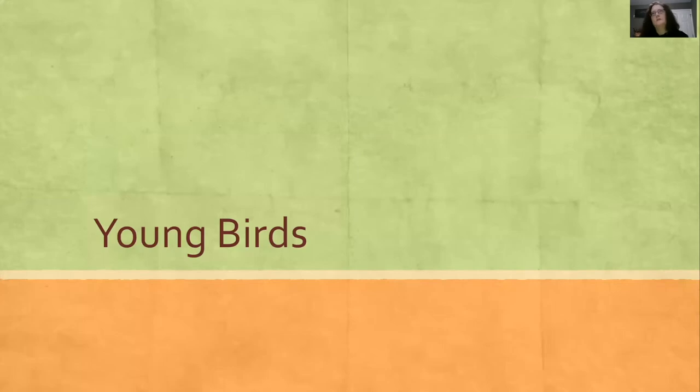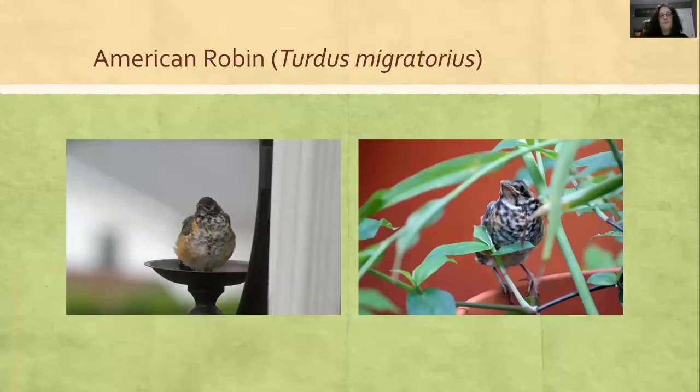Young birds also look very different from their parents. With that head-to-toe assessment, we look from top to bottom. Robins look very different from their parents, although you can still tell they're American Robins, especially with their chunky size. When they first fledge, their feathers look different than later in the summer. One picture I took in May looked different from the one I took in August or September.